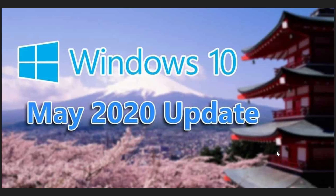Welcome to the Windows In Computer channel. Believe it or not, the May 2020 update is now available for everyone. Microsoft, on Thursday February 4th, 2021, issued a statement saying that the May 2020 update, or version 2004, is now available for broad deployment.